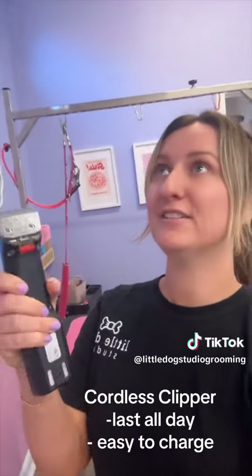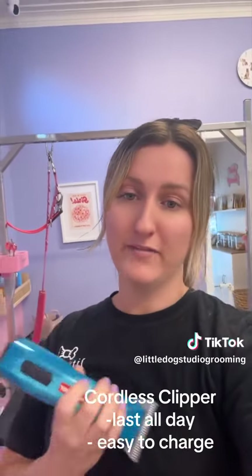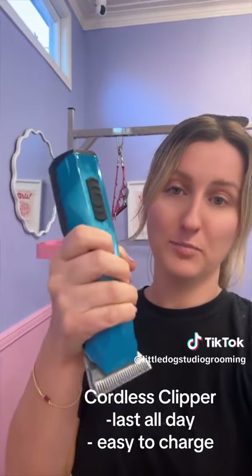Something else that's essential is a cordless clipper — I hate corded clippers. These are the Heinegger Opals and they're a great clipper. They're heavy in the front, so they take a lot of pressure off your wrists when you're grooming.